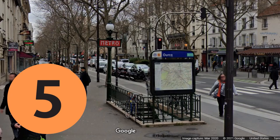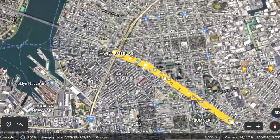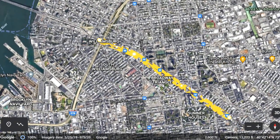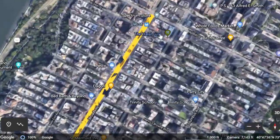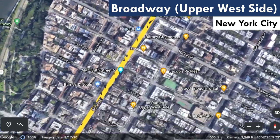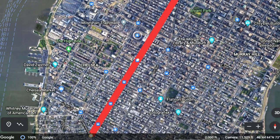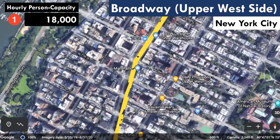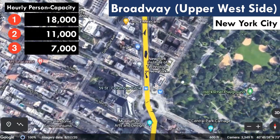Number 5, Broadway shows up again on this list, but now we're going to the Upper West Side. Broadway between Marcy and Myrtle in Brooklyn also wasn't too far from making this list, so we could have had Broadway three times. This is from 96th, where the 1, 2, and 3 join up on the IRT Broadway 7th Avenue line, down to West 50th where the line goes south on 7th. Consider 7th as number 5A if you like, since it has the exact same subway lines. I've got 18 one-trains, 11 two-trains, and 7 three-trains — a total of 36,000 passengers.